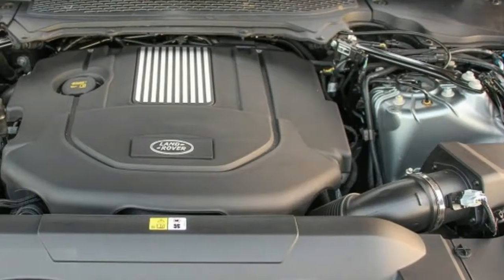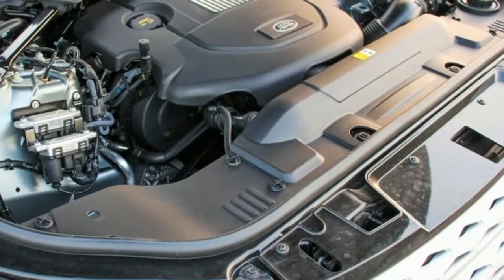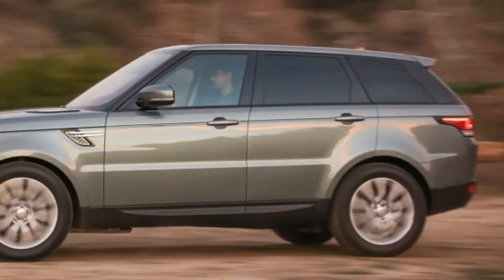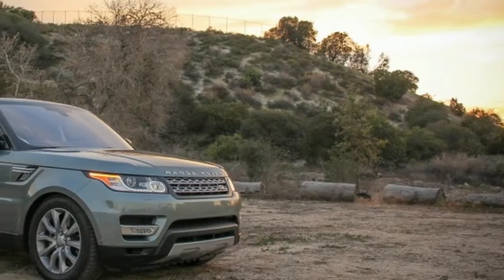Engine choices are a 340 horsepower 3.0-litre supercharged V6, or a remarkably quiet, efficient 254 horsepower 3.0-litre turbo diesel V6. Both are matched to an 8-speed automatic and 4-wheel drive.